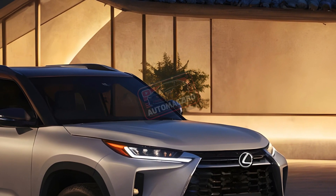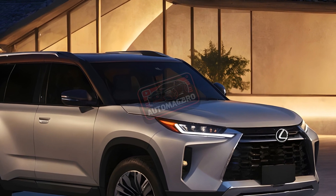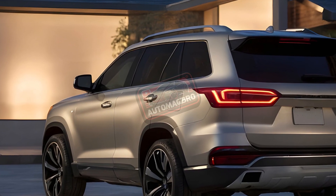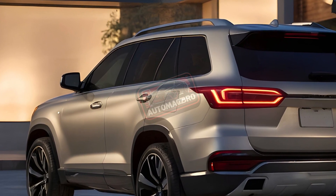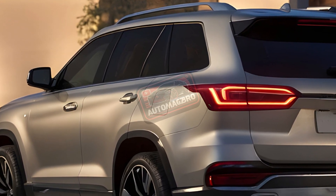So what's the catch? The price. The GX 550 is expected to be significantly more expensive than the outgoing model, starting somewhere between $55k and $75k. And while the V6 is more efficient, it's not a V8, which might leave some traditionalists disappointed.